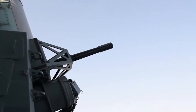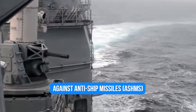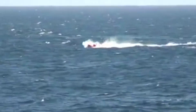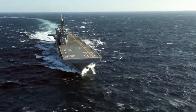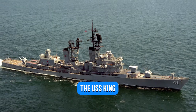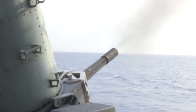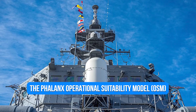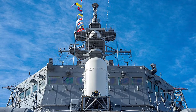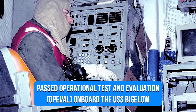The Phalanx close-in weapons system was created as a final line of automated weapon defense against anti-ship missiles, such as high-G and maneuvering sea skimmers. In 1973, the US Navy received the first prototype system for assessment on the USS King, and it was decided that additional enhancements were needed to improve performance and dependability.